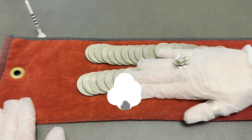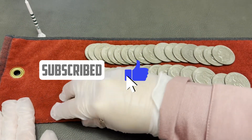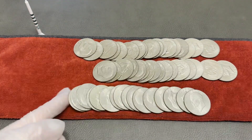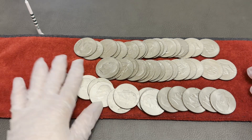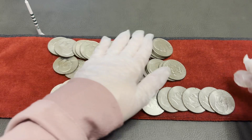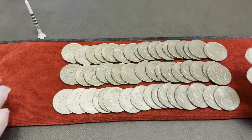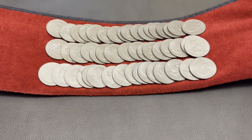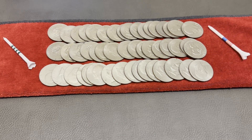Look at this - these are Ikes. She just wanted to get rid of them. I see Ikes every day and these are just clad, but I didn't go through them or check for any errors or varieties. I got approximately 50 Ikes here on the table and she was just going to take them to the bank. So naturally I said I'll save you a trip because I want them anyways. She was upset that the machine wasn't taking her change and I ended up talking with her and bought them off of her.